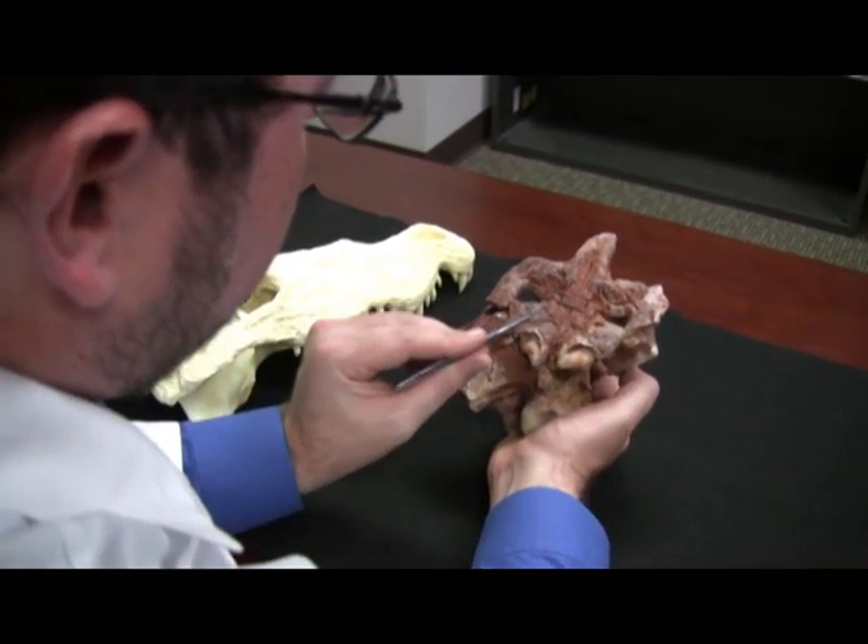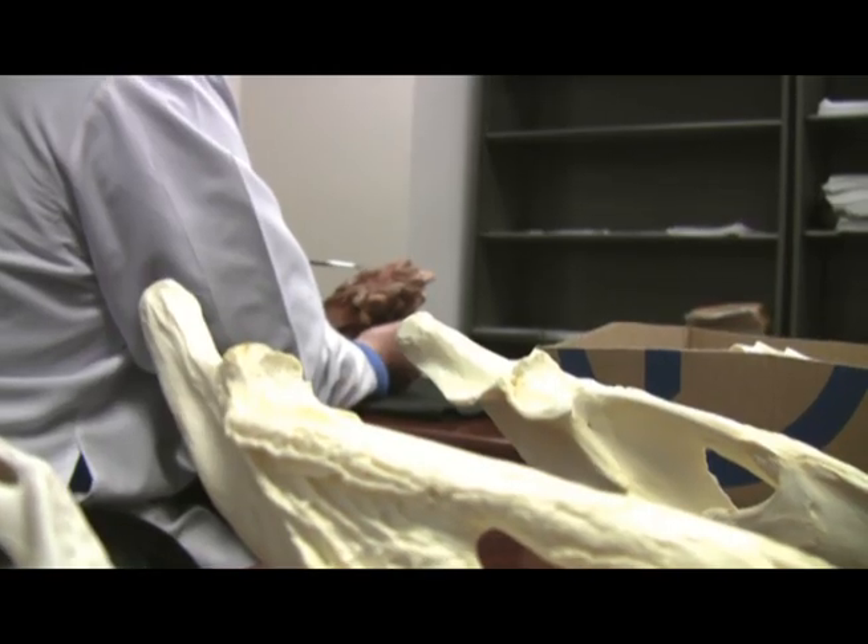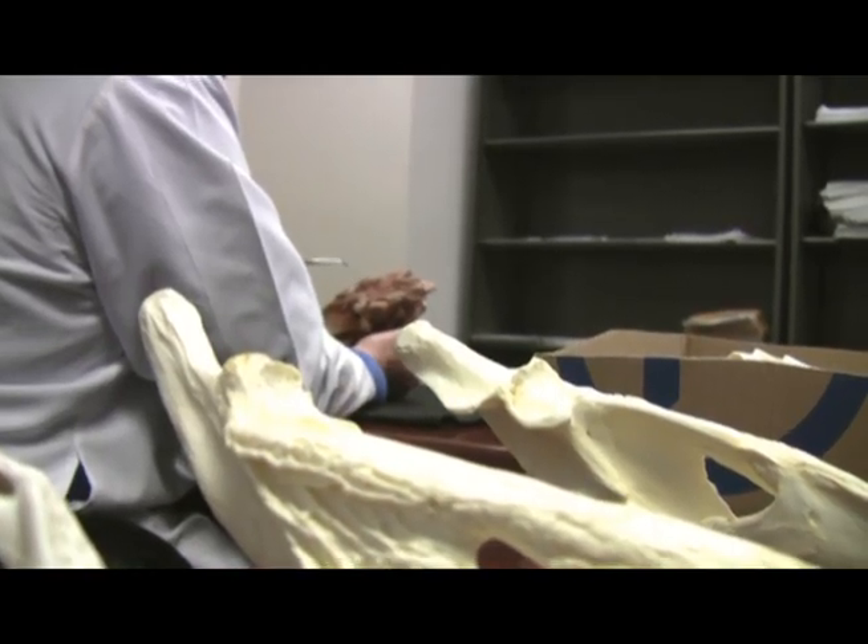He says that more and more species of ancient crocodiles are being discovered from this time period. We're finding crocodiles that are walking on land, crocodiles that eat plants, and crocodiles that have really weird things on their skull roofs.